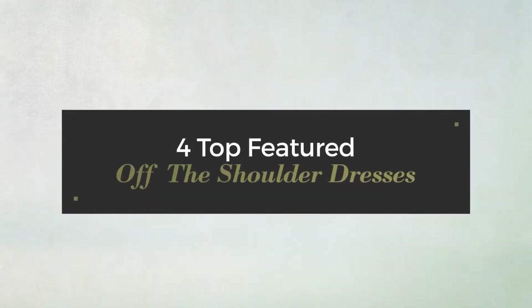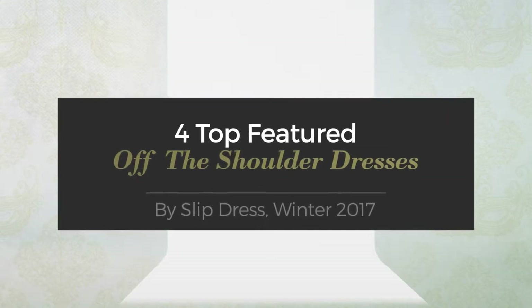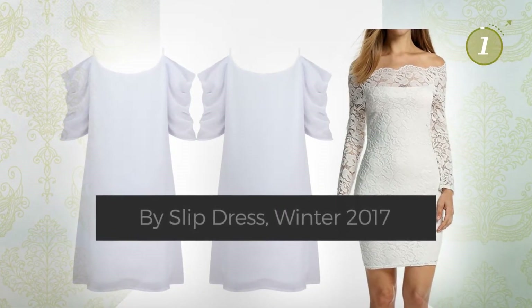Top featured off-the-shoulder dresses by Slip Dress, Winter 2017. At any time, click the circle and get the details about your favorite dress.